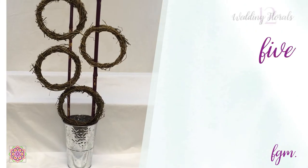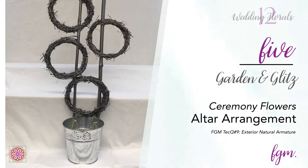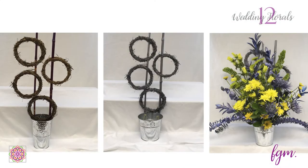To continue the Garden and Glitz theme into the ceremony decor, an external natural armature was made of river cane and mini reeds, then painted gray and tied to a tin bucket. The foliage and tall flowers were woven into and through the armature for height, fullness, and stability.